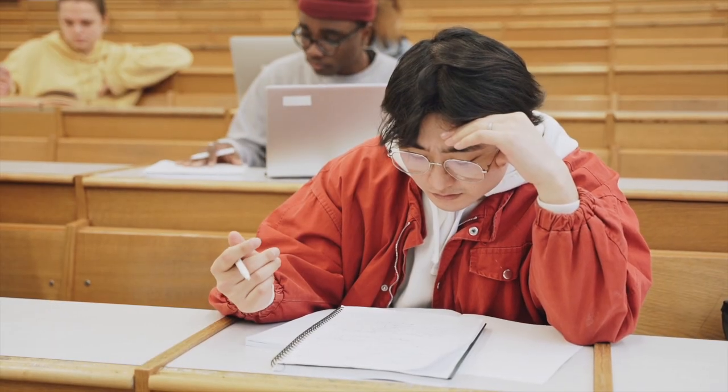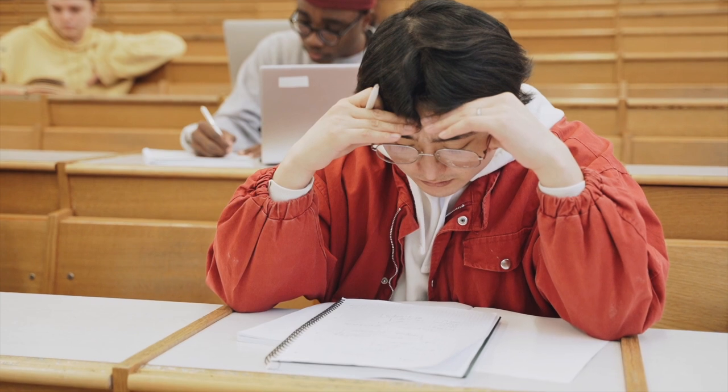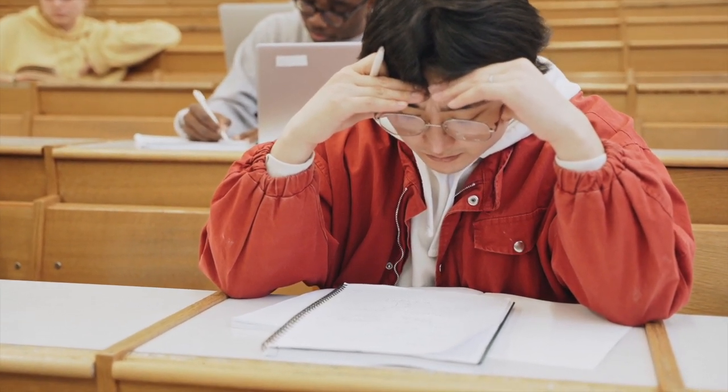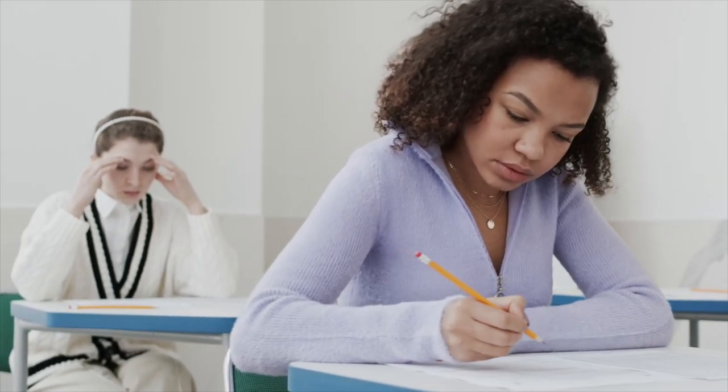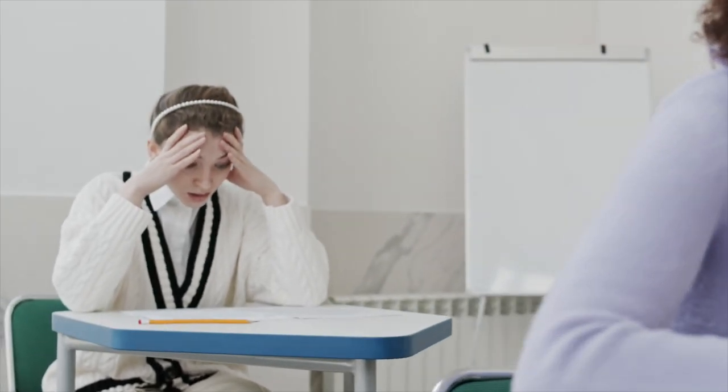A little bit more background on myself — I'm by no means historically been a great test taker. I failed my board exam the first time around. I failed the NSCA Certified Strength and Conditioning exam twice, the practical portion, before I eventually passed. So for this exam, I took a little bit of a different approach and it ended up paying off for me.